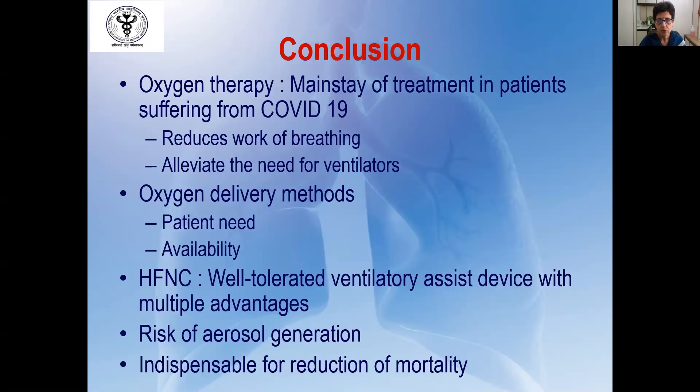To conclude, oxygen therapy is the mainstay of treatment in patients with COVID-19, as it reduces the work of breathing and alleviates the need for ventilator therapy. The choice of oxygen delivery method can be decided based on the patient's needs and the availability of resources. HFNC is very well tolerated and has multiple physiological advantages — it should be used early if available. Risk of aerosol generation remains with all forms of oxygen therapy; however, oxygen therapy is indispensable and leads to reduction of mortality. Thank you for your attention.